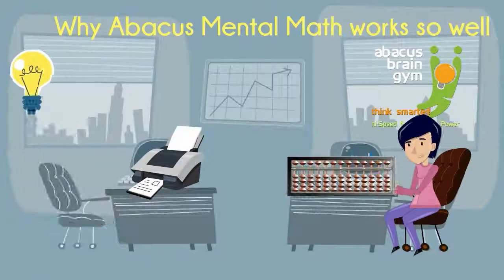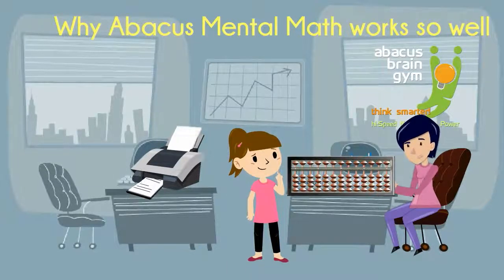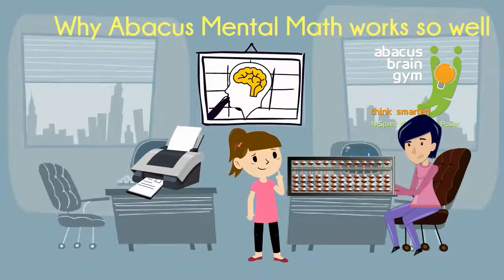It starts with the Abacus, a centuries-old math tool. When a child uses an Abacus, an amazing thing happens: brain cell and synapse formation surges.